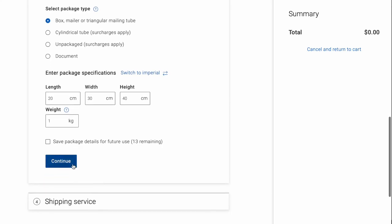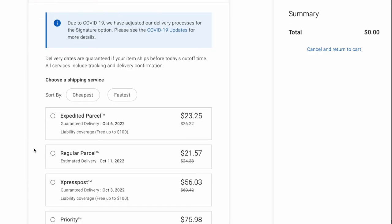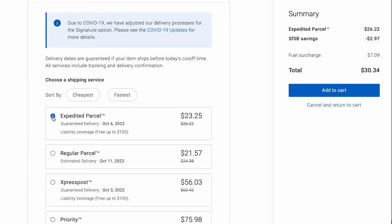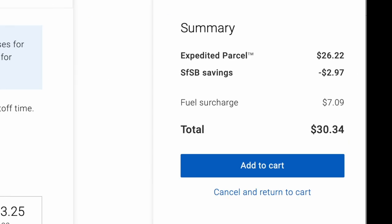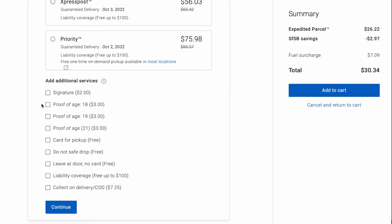If this is your Canada package, you want to select 'expedited parcel,' and if this is the US one, you want to select 'US tracked packet.' And as you can see here, this package would have been $30 — that is insanity! If you want to add any additional services you can do that here, such as a signature, proof of age, or extra insurance. But the expedited parcel already includes $100 of insurance.